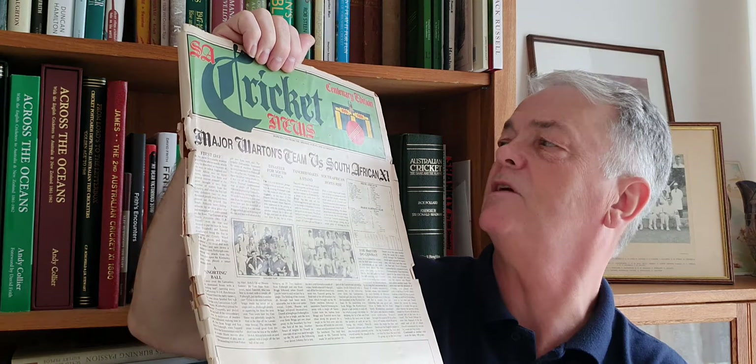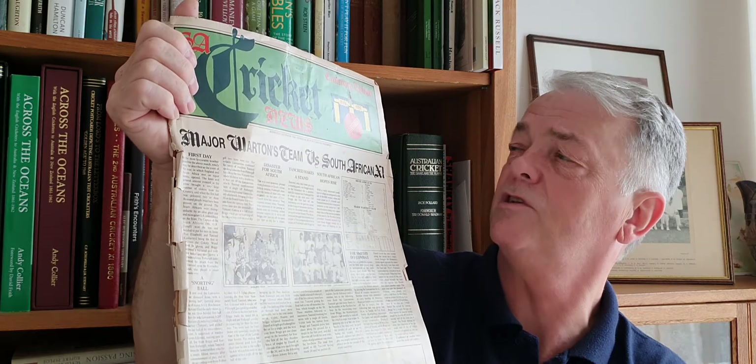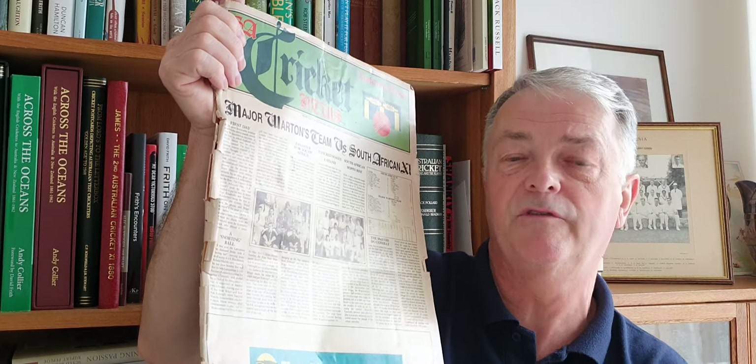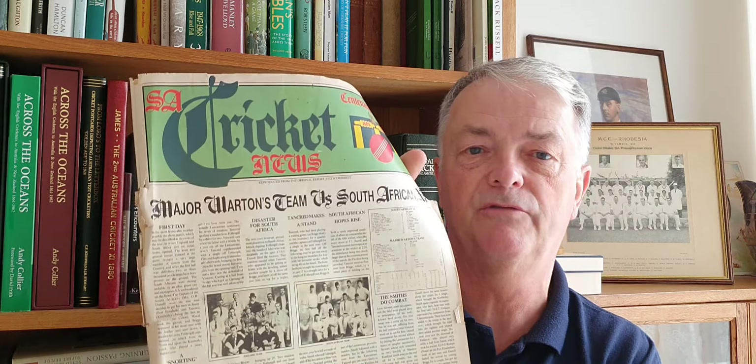Another thing I found this week is the Centenary South African Cricket News from 1989. It's got all the information on Test Matches between England and South Africa up to 1939. It's quite an informative little booklet, and I noticed that Brian Bozzano was the sort of author who supplied all the facts for it. So quite a nice informative piece — the Centenary edition.